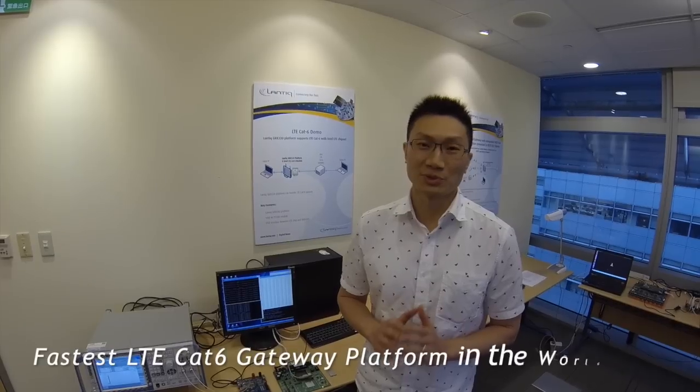Hello everyone, I'm Albert. I'm an engineer at Nantik in Taiwan, responsible for LTE integration. I'm going to show you the fastest LTE K6 gateway platform in the world.